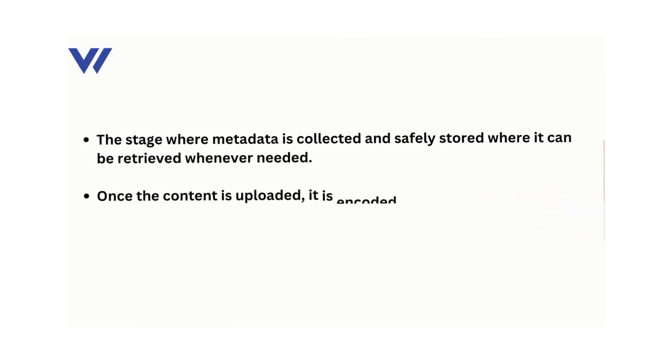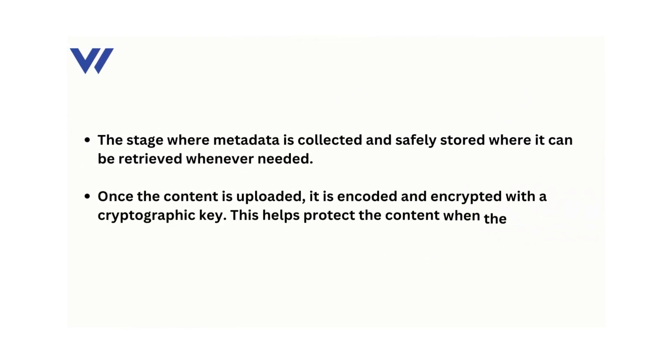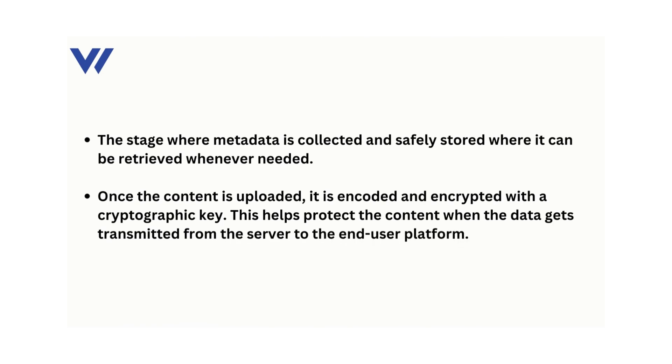The levels of video content delivery include uploading — the stage where metadata is collected and safely stored where it can be retrieved whenever needed — then encoding and encryption, where once the content is uploaded, it is encoded and encrypted with a cryptographic key. This helps protect the content when the data gets transmitted from the server to the end-user platform.